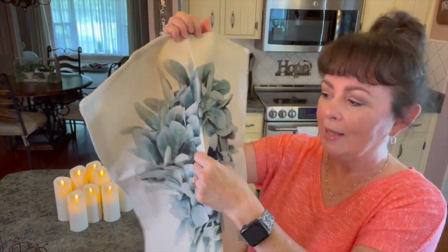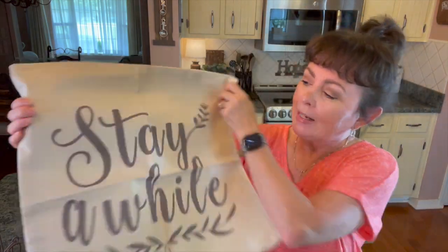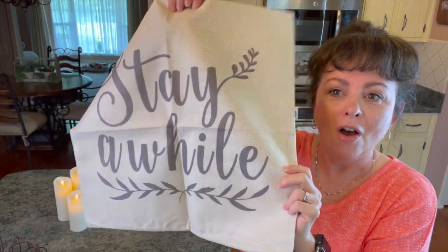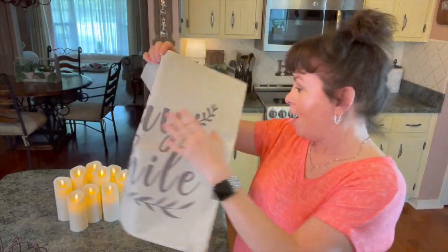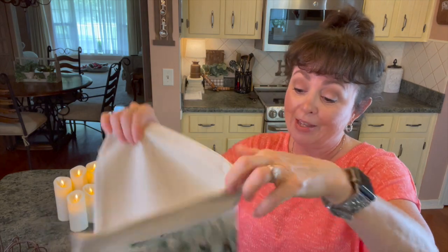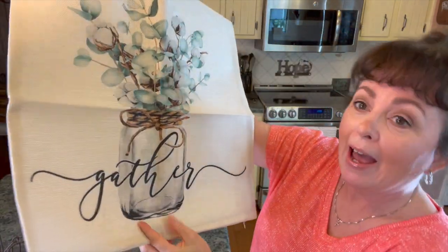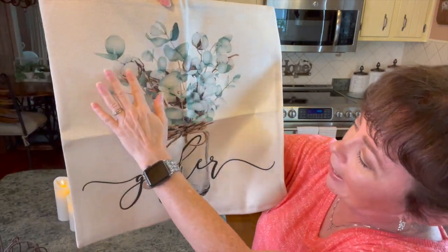You can store them so easily. The next one that came with the set says 'Stay a While' — I thought that would be gorgeous on a couch. And then this one — look at this — 'Gather.' I love that!